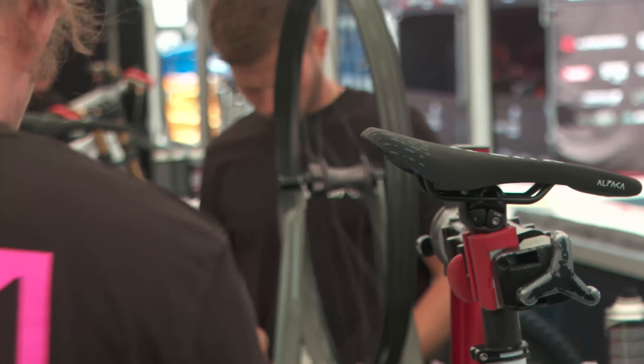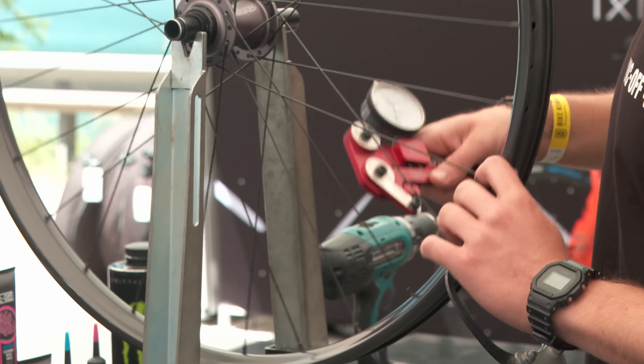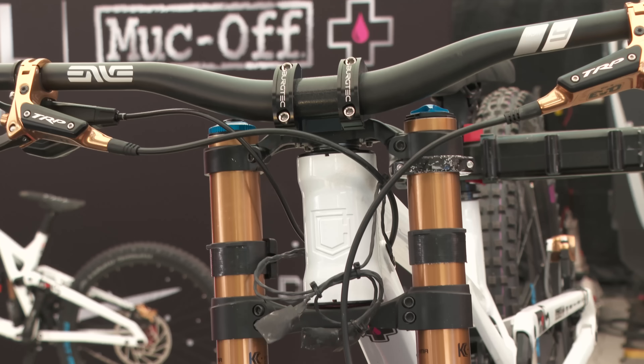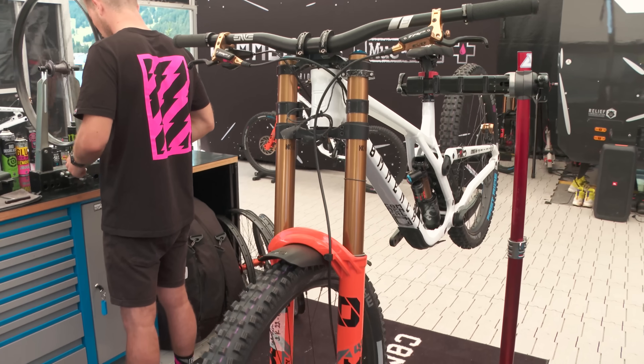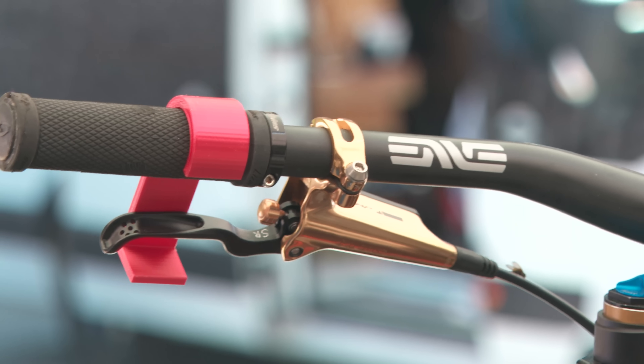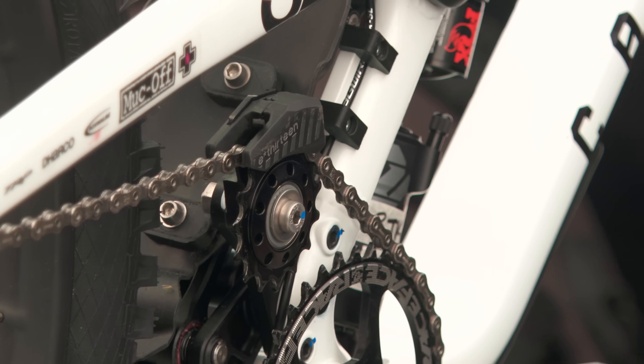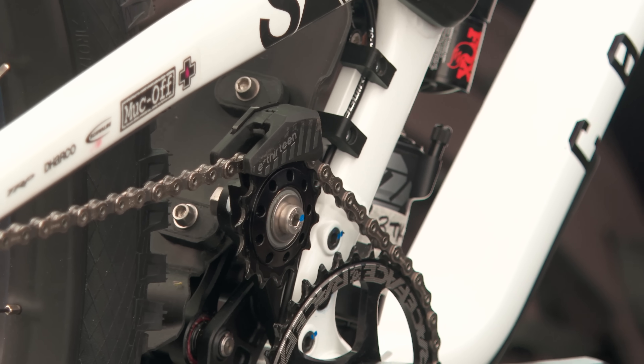This track will be pretty challenging — it's super different. It's really hard pack in some parts, really rocky also. So I'm sure we will struggle a bit with the suspension this week, but it should be OK. Everybody is trying to adapt the bike to fit most riders and conditions, so it's pretty much the same for everyone.